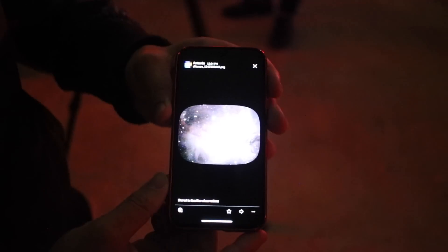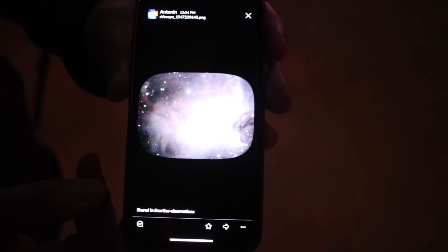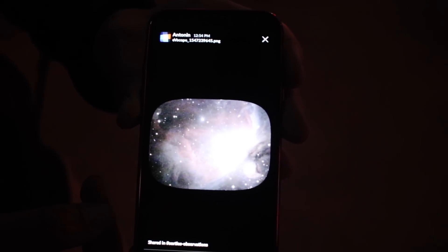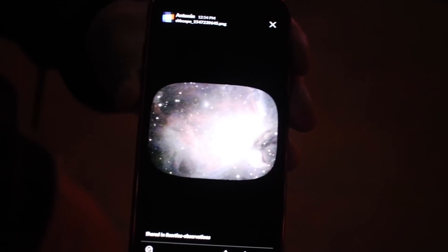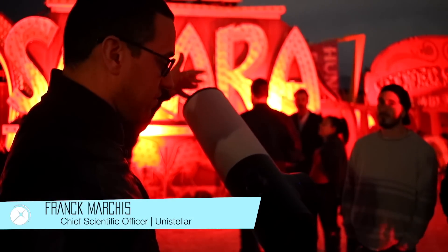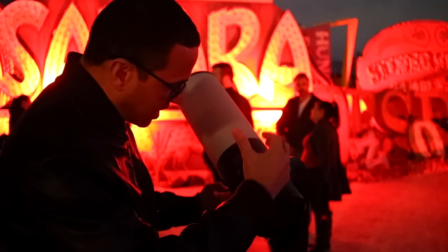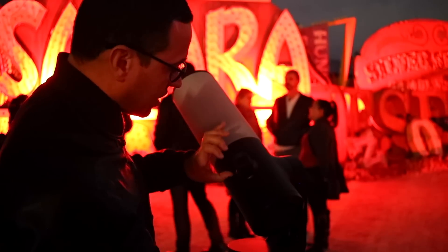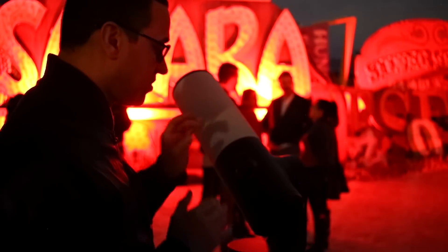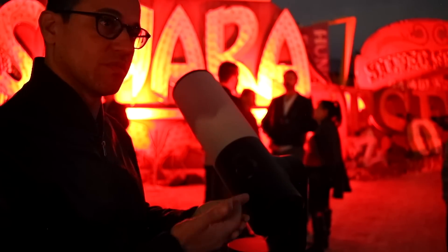He was also able to show us an actual image taken with the EVscope. Of course, our video does not do it justice as the whites popped out a bit too much, but it was certainly impressive. It's a digital telescope — you have a sensor, a calculator on board that processes the image in real time, and then an electronic eyepiece that projects the image into the eye. You can see the image after processing, or on your phone, almost simultaneously.